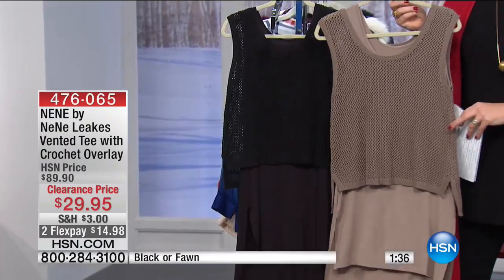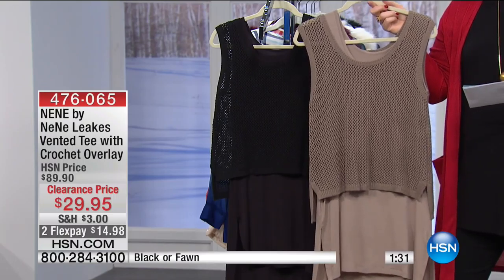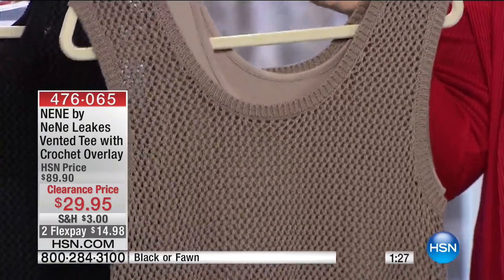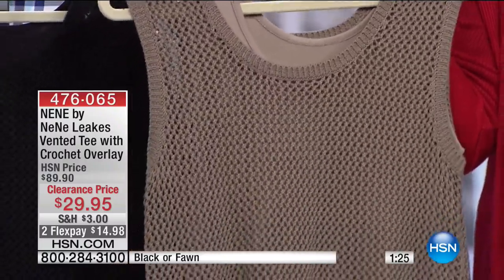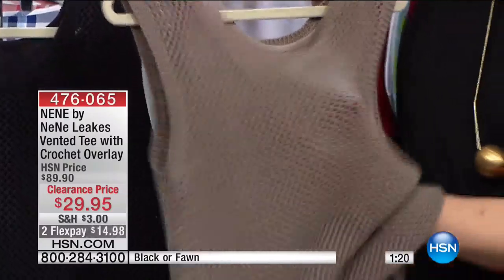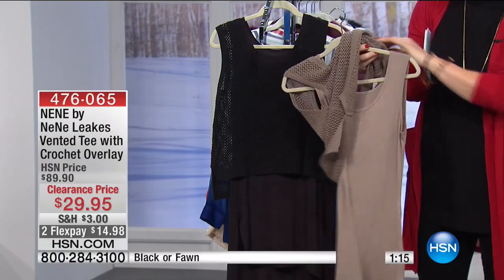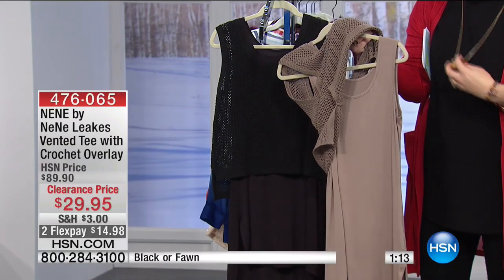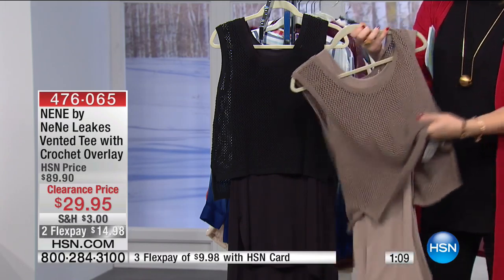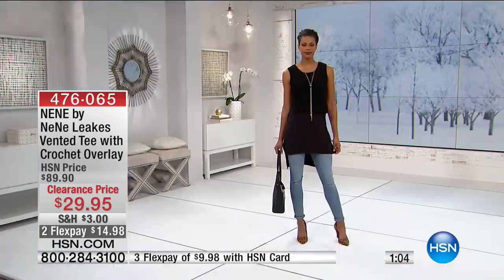I like the textures and the mixed fabrications that we're doing, because this is your tee with an overlay. The overlay is this really beautiful open weave stretch knit. I'll actually just pop my hand underneath so you can see. And then you're getting the full tee underneath. You can wear it together or separately. It's not stitched together. At this moment in time, all sizes are available. We have it in fawn and we have it in black.